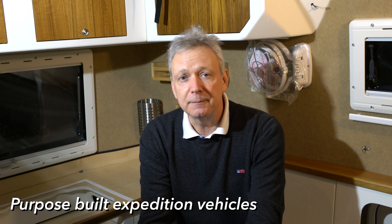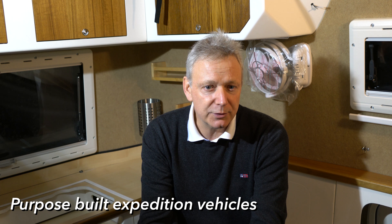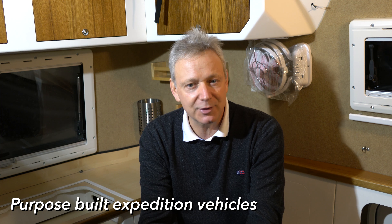And lastly, the purpose-built expedition vehicle, typically stripped-down lorries with lots of engineering, customization and modifications.